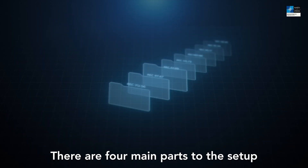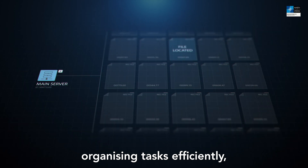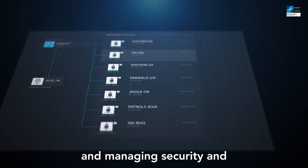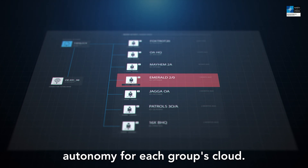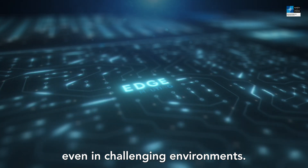There are four main parts to this setup: finding resources across all the connected clouds, organizing tasks efficiently, deploying services across these clouds, and managing security and autonomy for each group's cloud. This makes it easier for everyone involved to work together, even in challenging environments.